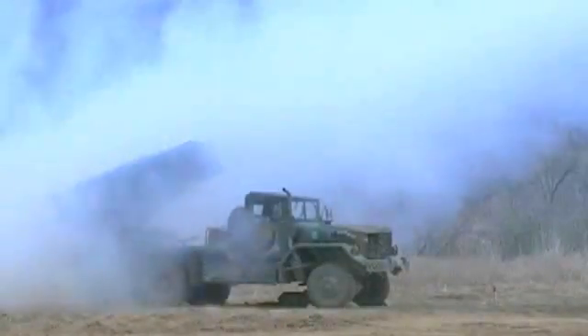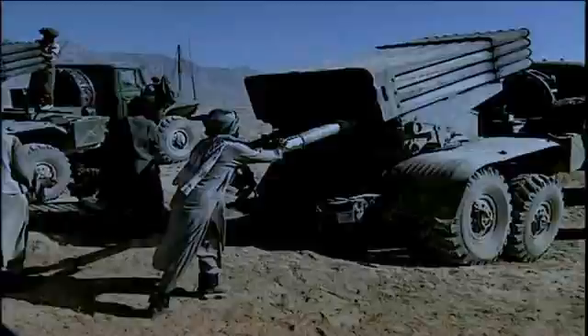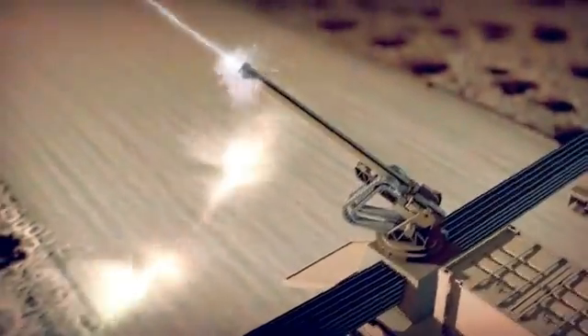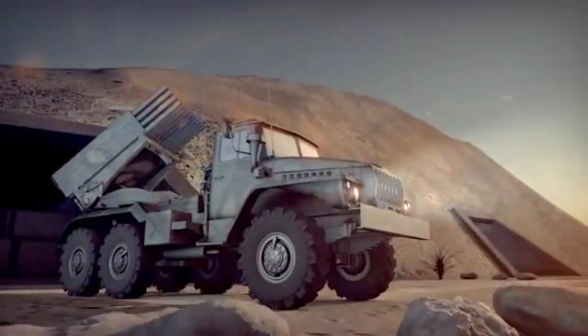The mobility of threat launchers makes them hard to locate and difficult to destroy quickly. As incoming threats are countered, Blitzer targets the launch platforms. Prompt counter fire from the Railgun provides a time-critical complement to today's conventional strike capability.